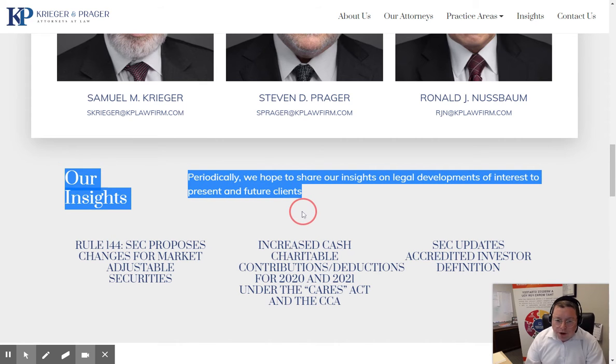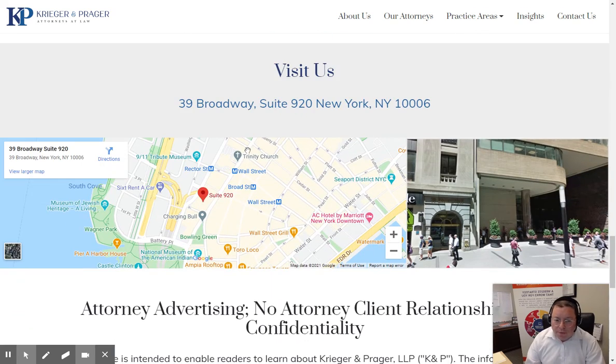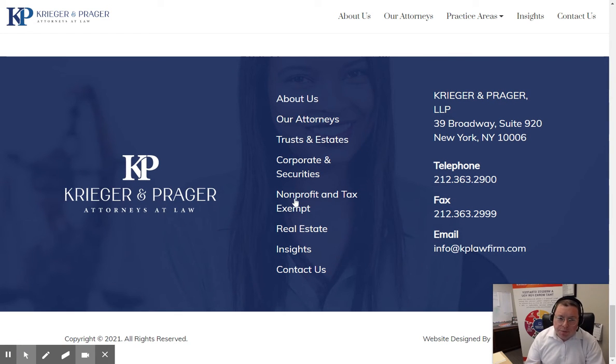Then we have our Insights, which is their periodic blog posts with articles. And there's a Contact Us form, a map, and their disclaimer text at the bottom. And then we have the footer. Again, very simple, clean design — very appropriate for a law firm.